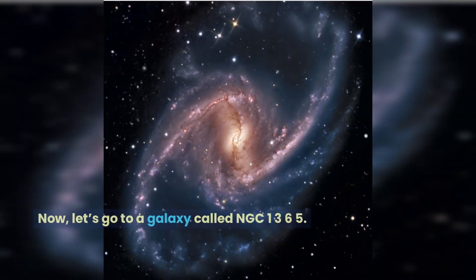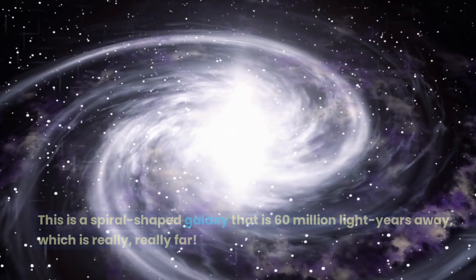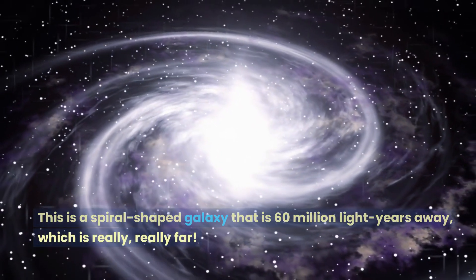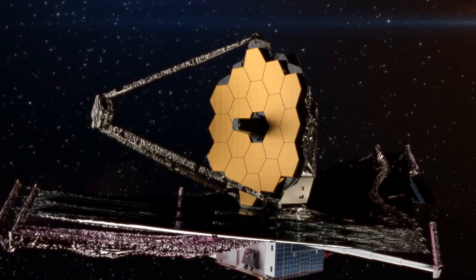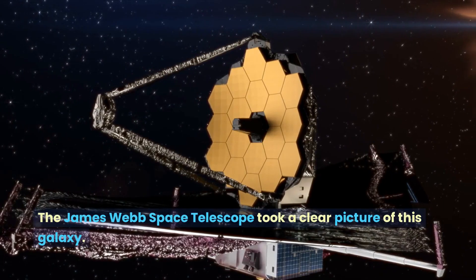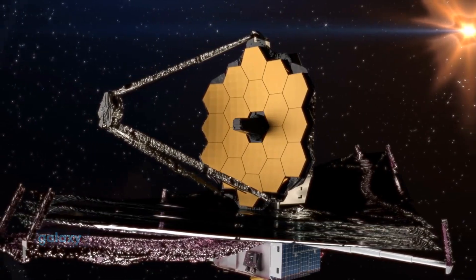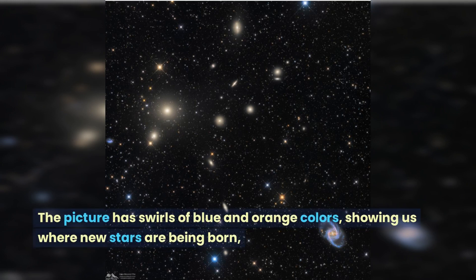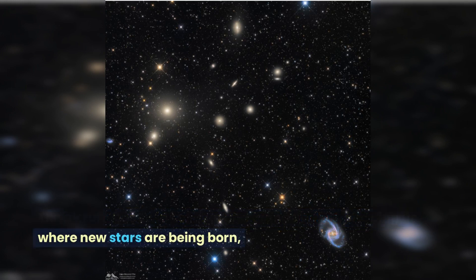Now, let's go to a galaxy called NGC 1365. This is a spiral-shaped galaxy that is 60 million light years away, which is really, really far. The James Webb Space Telescope took a clear picture of this galaxy. It's in a group of stars called Fornax, which means the furnace. The picture has swirls of blue and orange colors, showing us where new stars are being born.